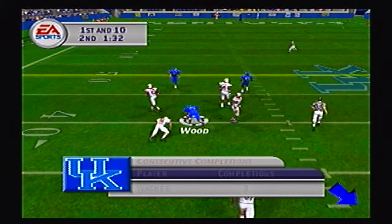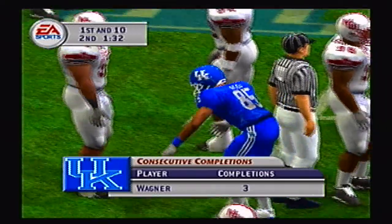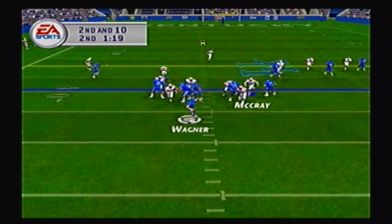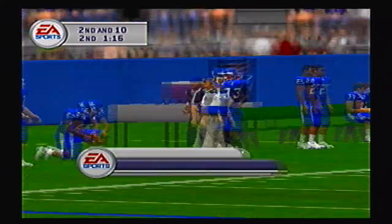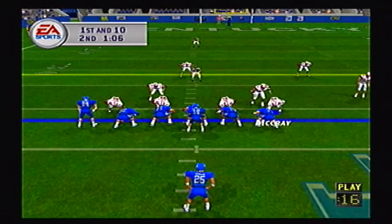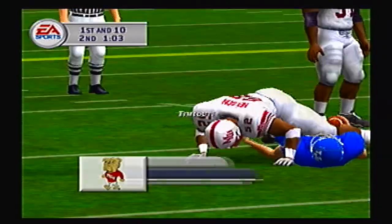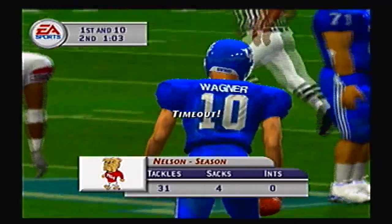Wood with a nice catch up to the 40-yard line — 3 consecutive completions for Wagner, who's been really impressive today. Not the best completion percentage, but he has delivered great passes. First and 10, Wagner is sacked — that is Neil Nelson coming in on the blitz, getting his 4th sack on the season.